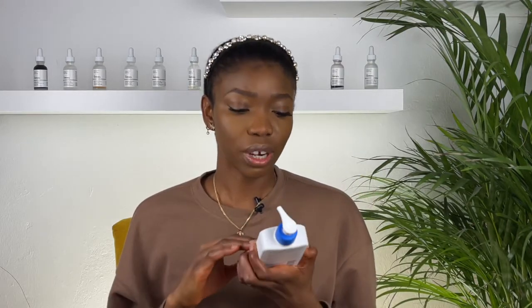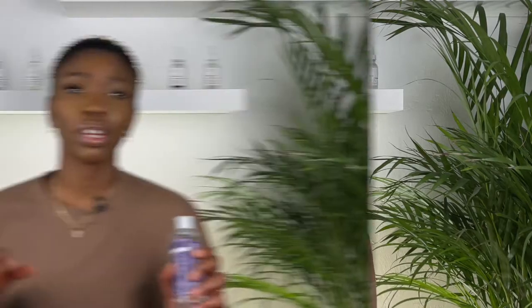Moving to moisturizers — I always go for a moisturizer that is hydrating. This one has hyaluronic acid, it's gentle, and it works for both oily and dry skin. If you feel it's not heavy enough, they also have the one in the tub, which is heavier. I love this one because it has three ceramides in it.